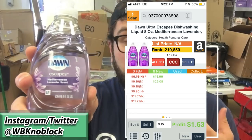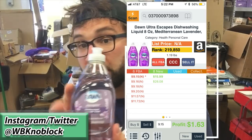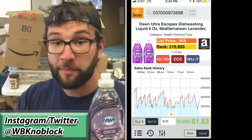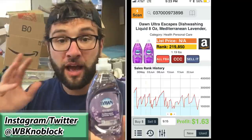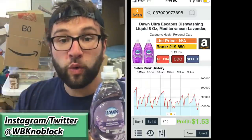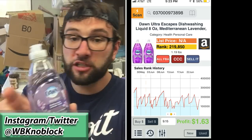The first one I want to talk about is Mediterranean Lavender scent Dawn. It doesn't really matter what the scent is specifically — this one just happens to be profitable. You have to sell these in a two-pack, meaning you tape down the tops and wrap them together or put them in a bag. When you do, you can make a $1.63 profit for every two sold. You're going to sell about 14 of these a month based on the sales rank chart in the Profit Bandit app. That's 14 times $1.63, which is $22.82 just for selling these soaps.